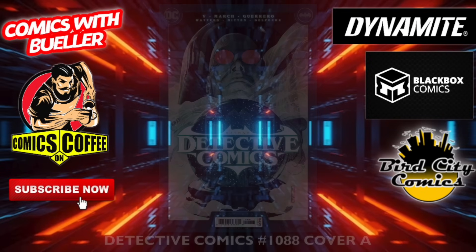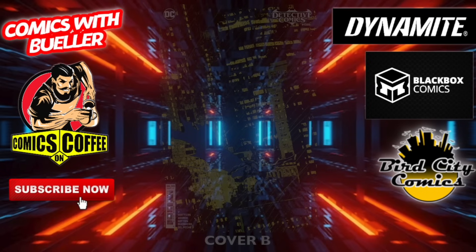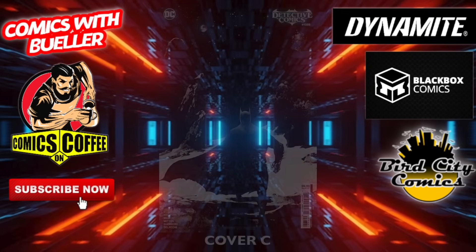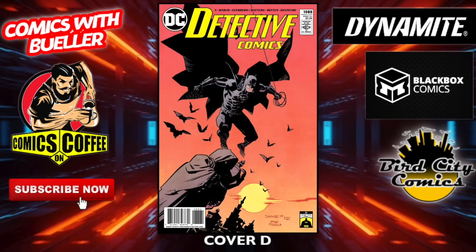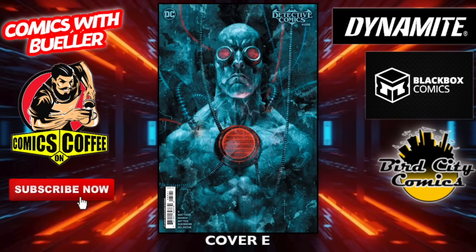Cover D — that's a cool cover. Detective Comics number 1088 — cover A and cover B. Cover C. I'm still in Kansas by the way, almost by Kansas City — at a lake just outside of there. Cover D. Cover E — that's not bad looking.